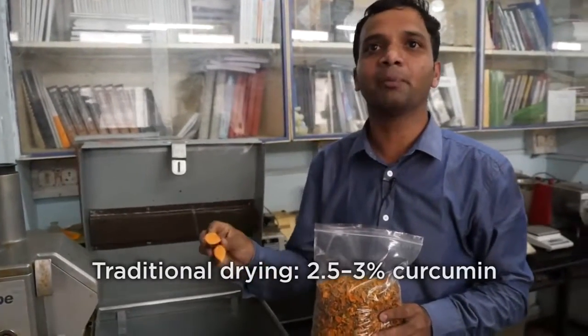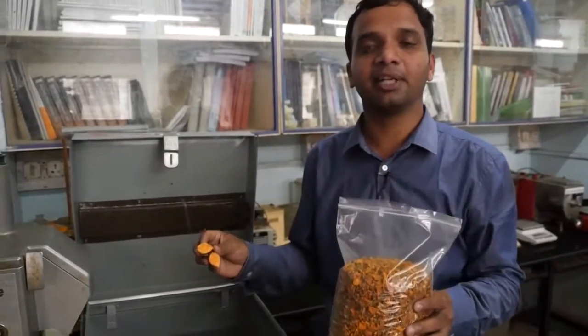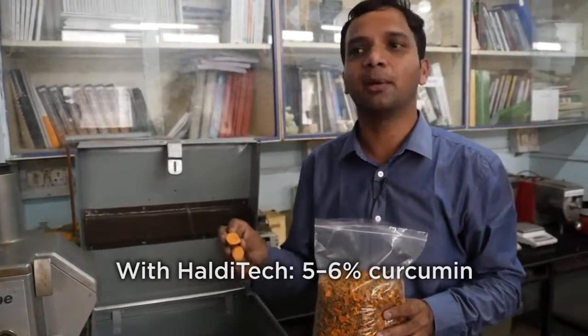In traditional processes, the curcumin content is approximately 2.5 to 3%. But whatever the curcumin which we are retaining in this turmeric done by Halditek, it's at least 5% — the minimum 5% — and we have found it up to 6% also.